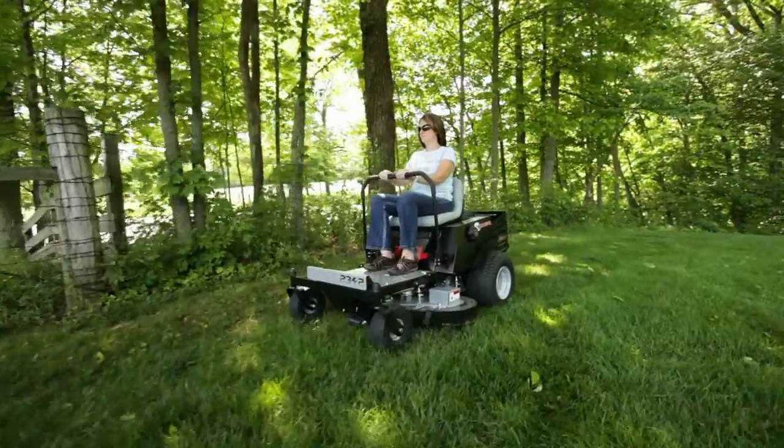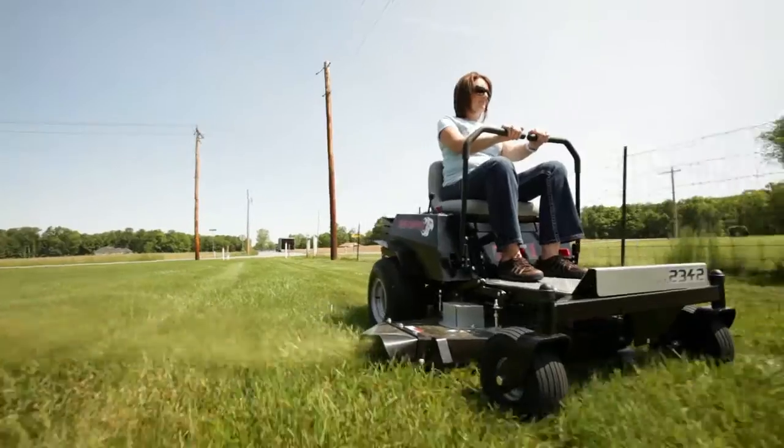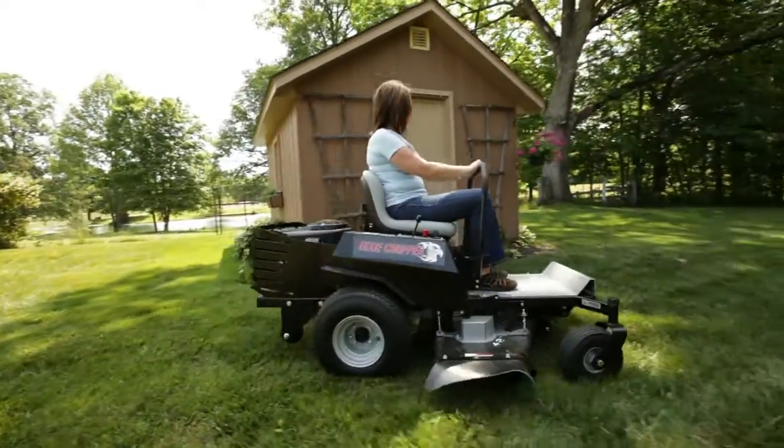The seven stage deck height adjustment ensures a consistent cut every time you mow. Like all Dixie Choppers, the Z1 features steel fenders around the fuel tank, which protects the integrity of the tank from sun and impact damage.